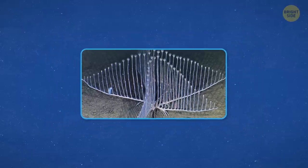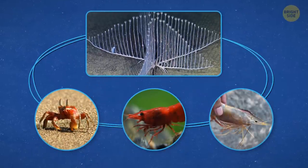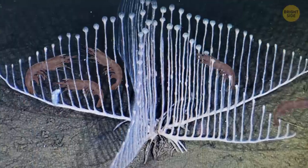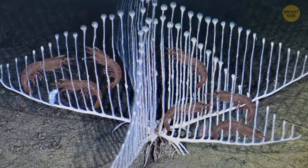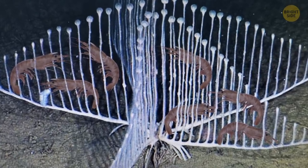Harp Sponges prefer tiny crustaceans, like crabs, crayfish, shrimps, and prawns. Once the Harp Sponge has one of them in its clutches, it envelops the animal in a thin membrane before slowly beginning to digest it.